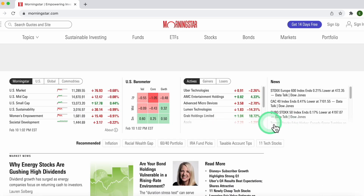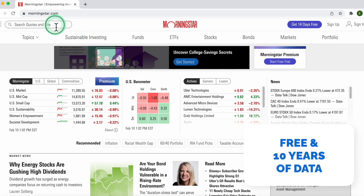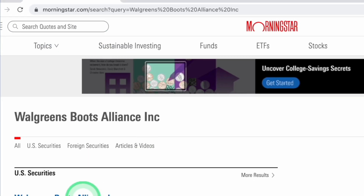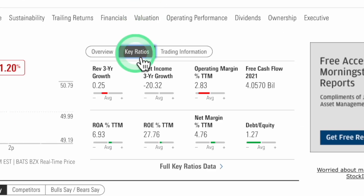We prefer the Morningstar website because it's free and it usually has company data for the past 10 years. To get the data we're looking for on Walgreens, type the ticker symbol into the search bar in the upper left-hand corner, click on the company, go to the Key Ratios tab, and then click the link for full key ratios.